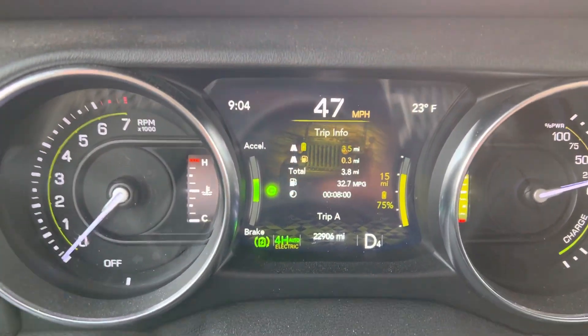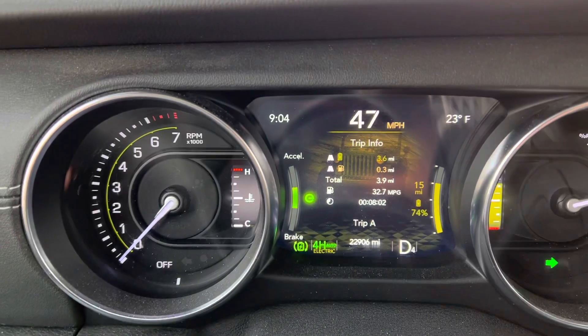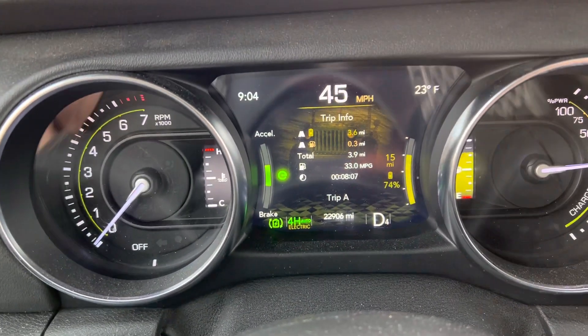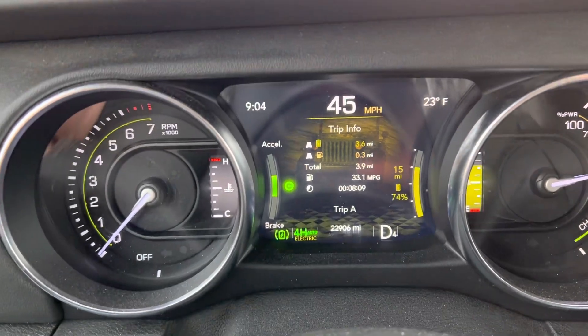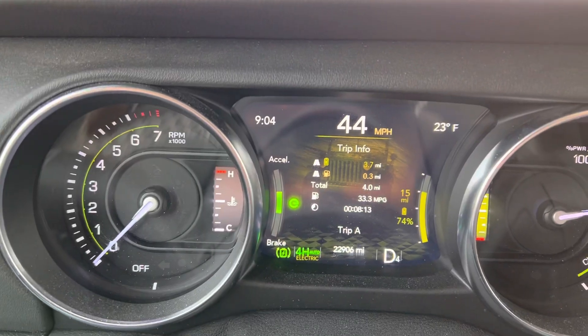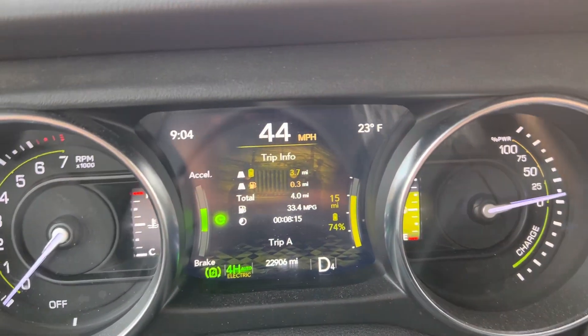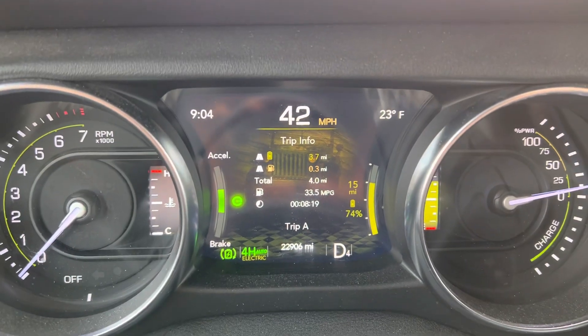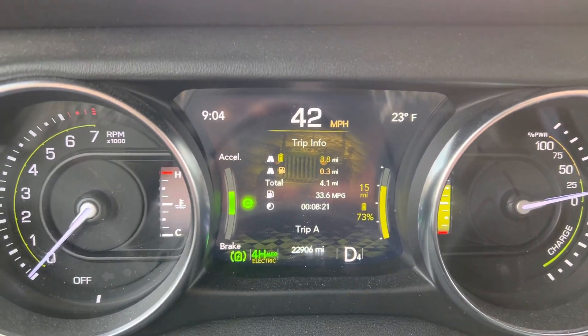I only conditioned it for maybe about five minutes before I got in, so it really wasn't warmed up and wasn't ready to hit the road at that point. I think the 'electric mode unavailable — cabin heating and cooling' message was legitimate at that point because it just hadn't warmed up enough. But now, as you can see, I'm all electric all the way.